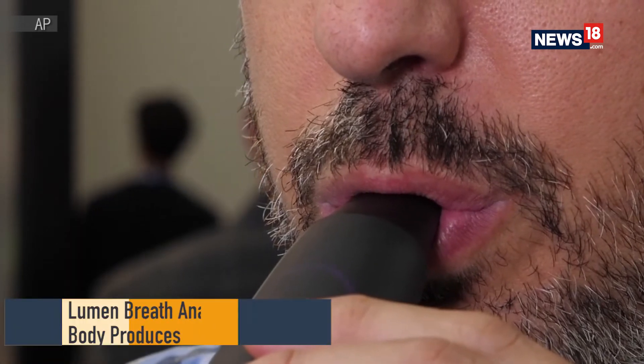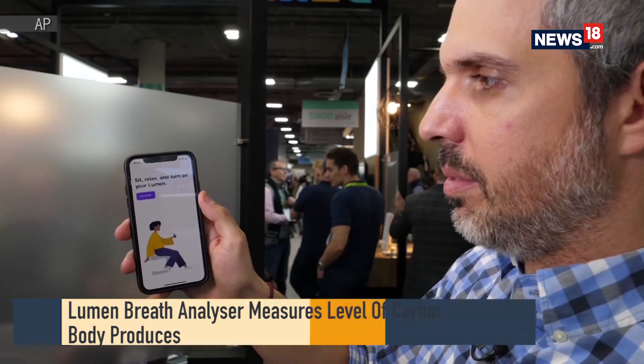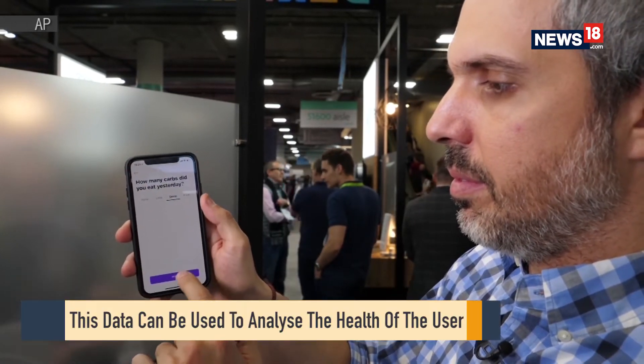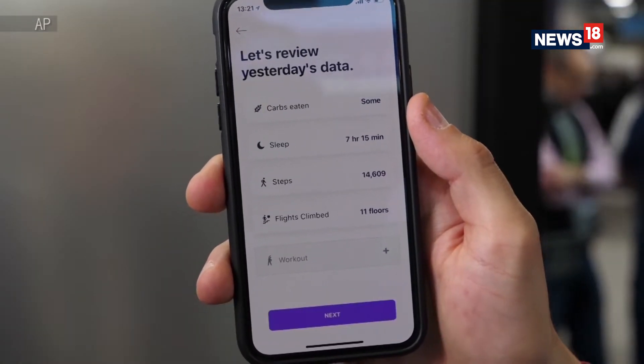Lumen is a device and app that actually measures your metabolism in one breath, tells you if you're burning carbs or fat, and every morning when you breathe into it, it builds you a personalized nutrition plan according to your results.